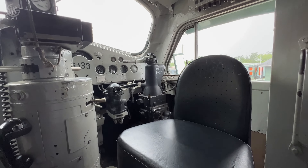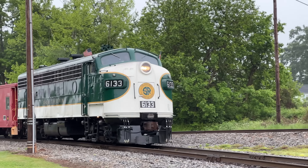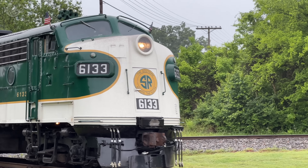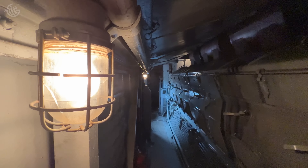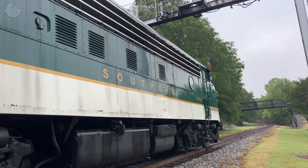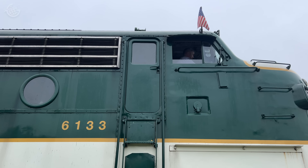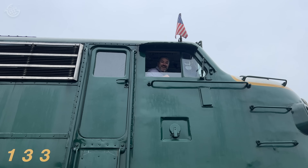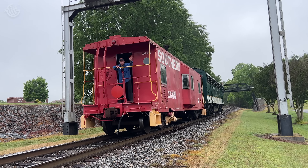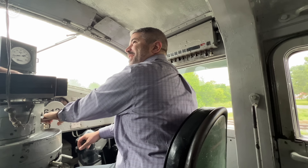We're not dealing with the most modern technology here. Bill explained that our engine, number 6133, is an FP7 type locomotive built by General Motors Electromotive Division in 1950. It has one 16-cylinder prime mover and generates about 1,500 horsepower. It has no computer assistance, so it's got the cutting-edge equipment of 1950 — a lot more basic technology than what we're used to today. During its heyday, this locomotive pulled both passenger and freight trains all over Southern Railway's network, which stretched from Atlanta to Washington, D.C. Like all passenger rail companies in the U.S., Southern eventually ceded its passenger services to Amtrak, and in 1982 Southern merged with Norfolk and Western to become Norfolk Southern Railway.